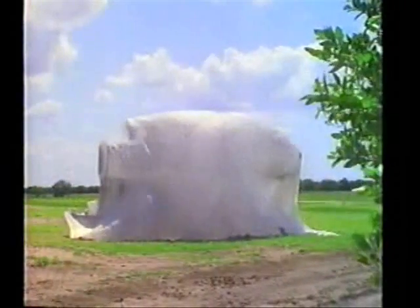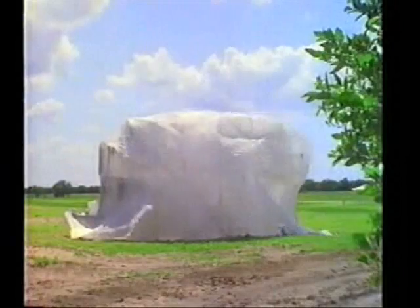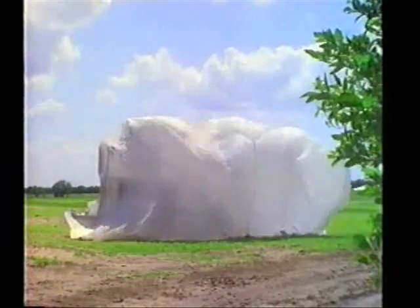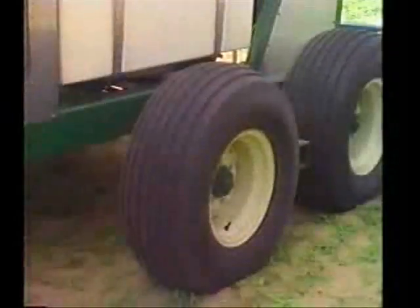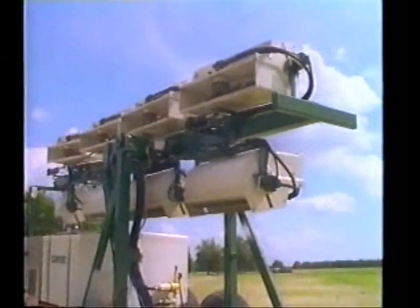There's a new secret in citrus groves around Florida — a secret that can save time and labor by 50%, that's healthier for the trees and the atmosphere, and that can cover more trees per hour than ever before.